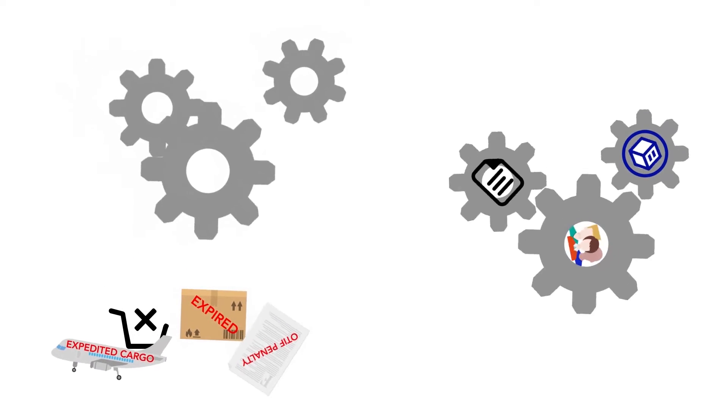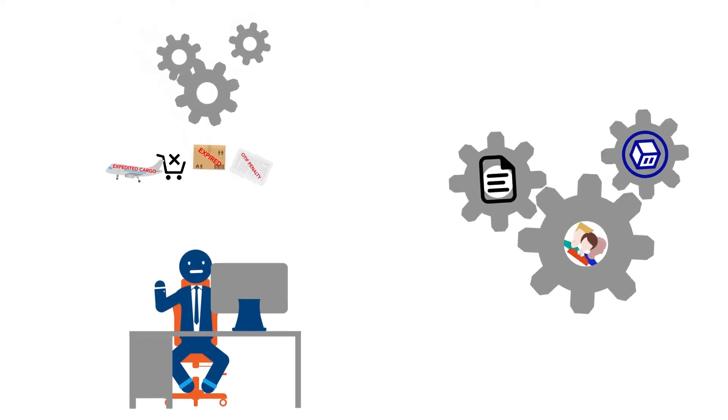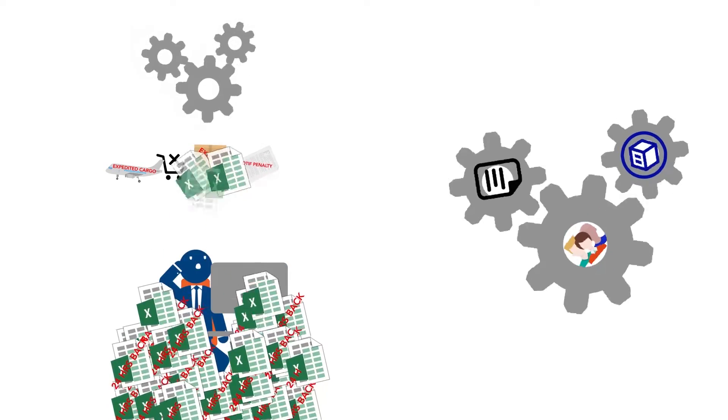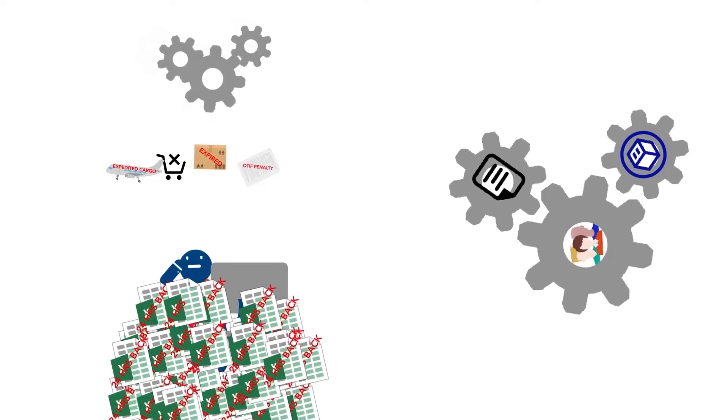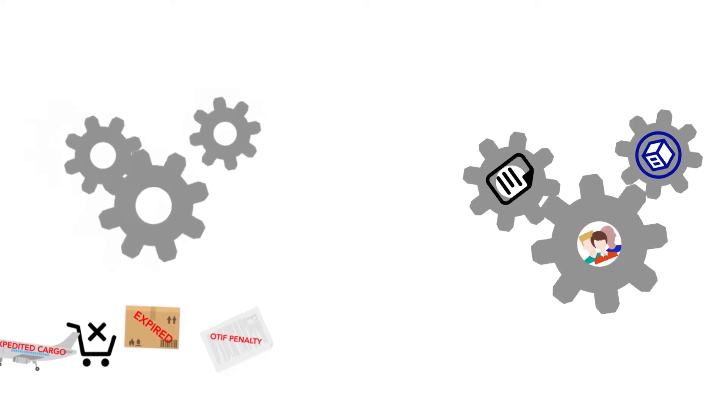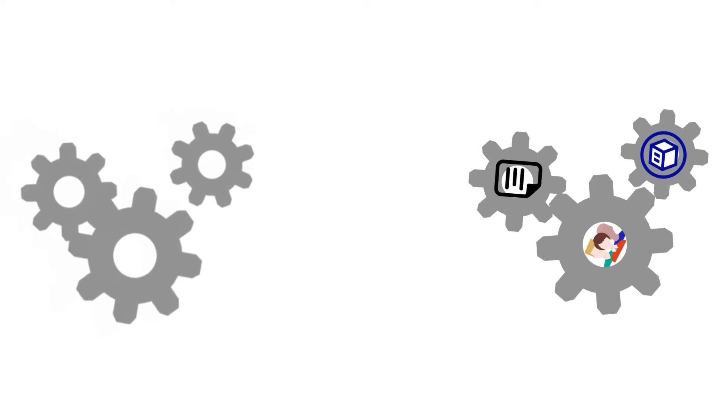The systems and processes that you and your IT department created are falling short. The spreadsheets are drowning everyone on your team. And to make things worse, the data is stale. How can you ever hope to optimize outcomes when you can barely see the disruptions and the domino effects they have on your entire business?